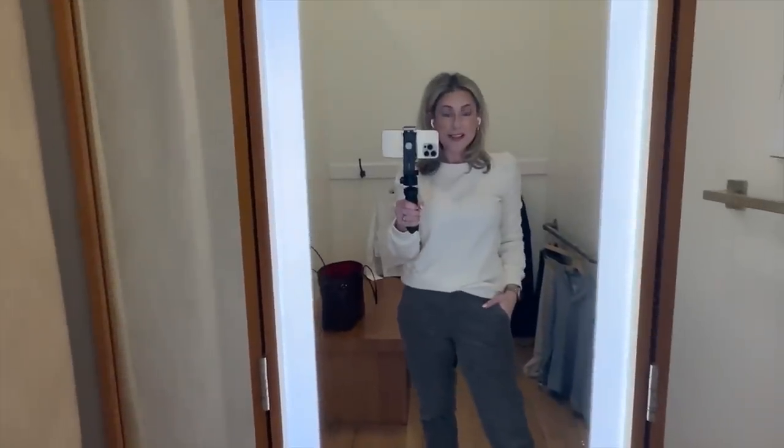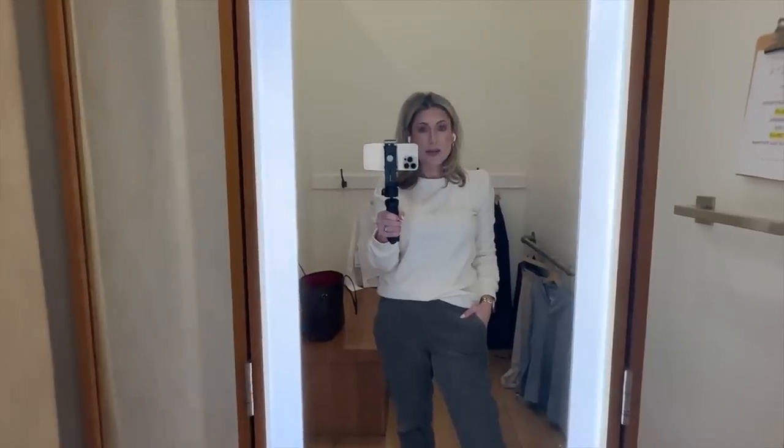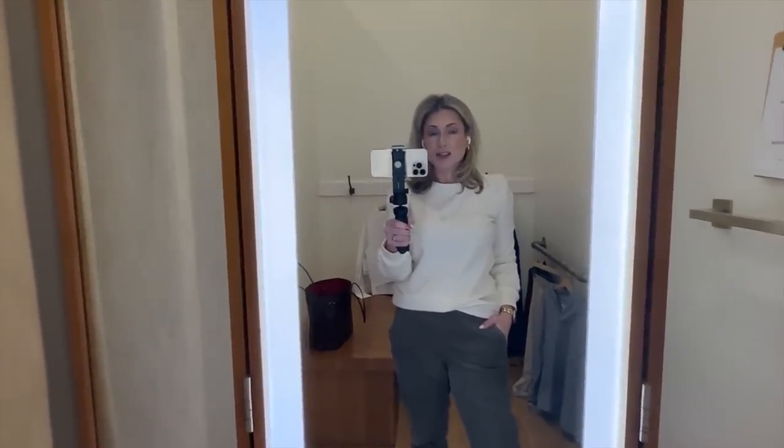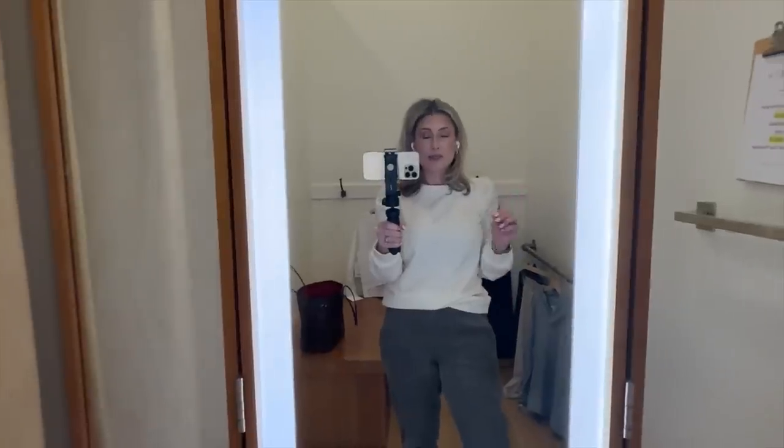Well, hello everyone. It has been a while since I've done a dressing room try-on. So today I'm at the Athleta store in La Quintera. If you're here in San Antonio, I highly recommend coming in person. The staff here is super friendly and super knowledgeable.